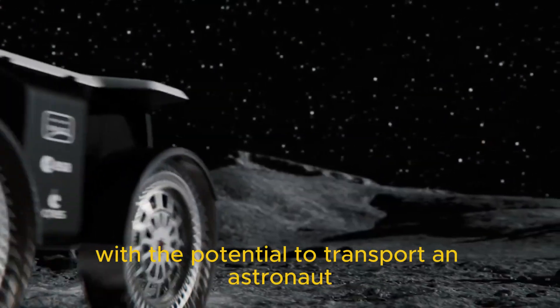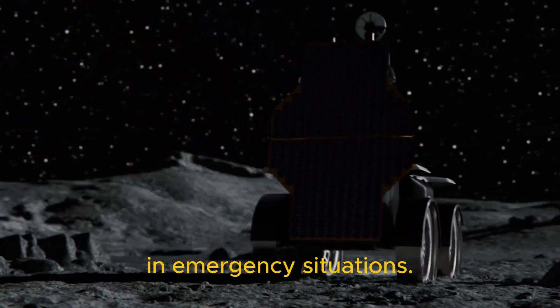Additionally, Mona Luna is designed with the potential to transport an astronaut in emergency situations.